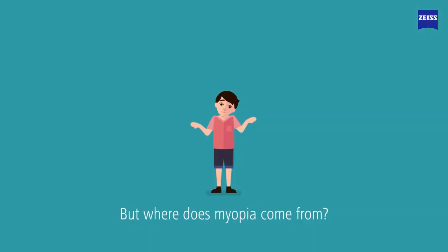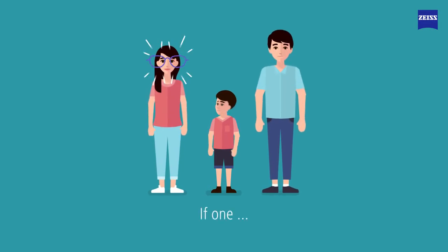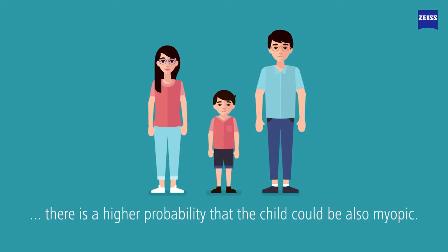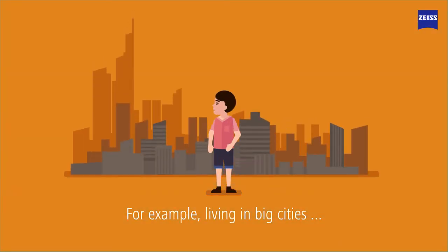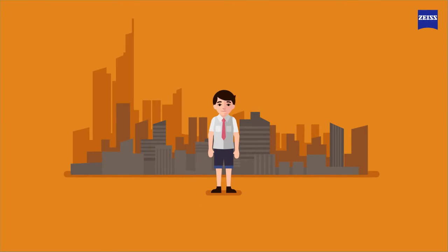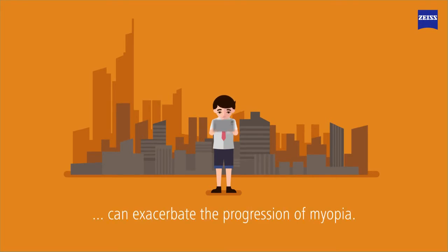But where does myopia come from? One reason is genetics. If one or both parents are myopic, there is a higher probability that the child could also be myopic. But there are also other reasons connected with environmental and lifestyle influences — for example, living in big cities or attaining a higher level of education. Also, the increasing number of near-vision tasks, especially with digital devices, can exacerbate the progression of myopia.